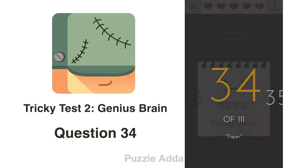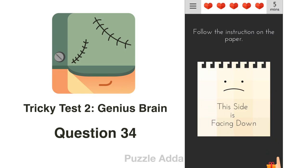Question 34: Follow the instruction on the paper. The instruction says 'this side is facing down'. To do that, we will lay our phone face down.